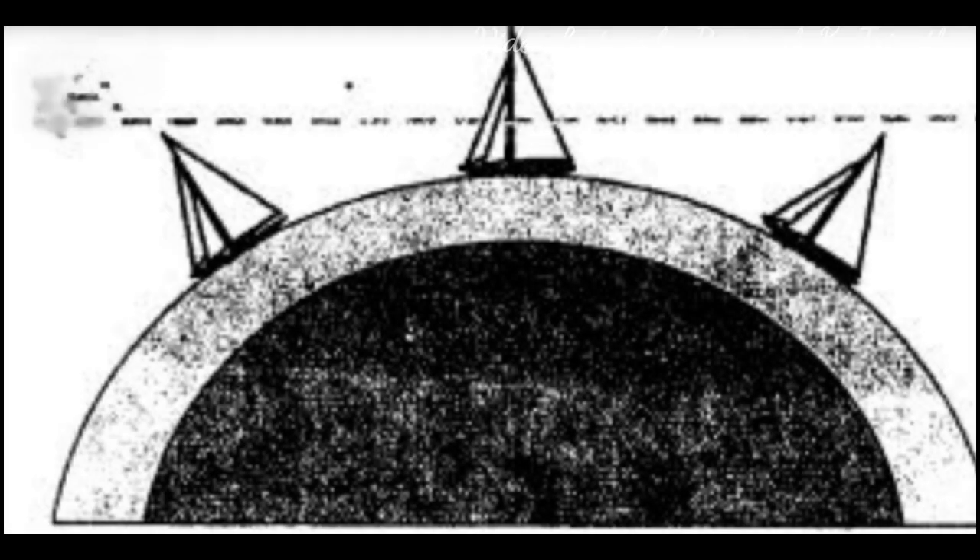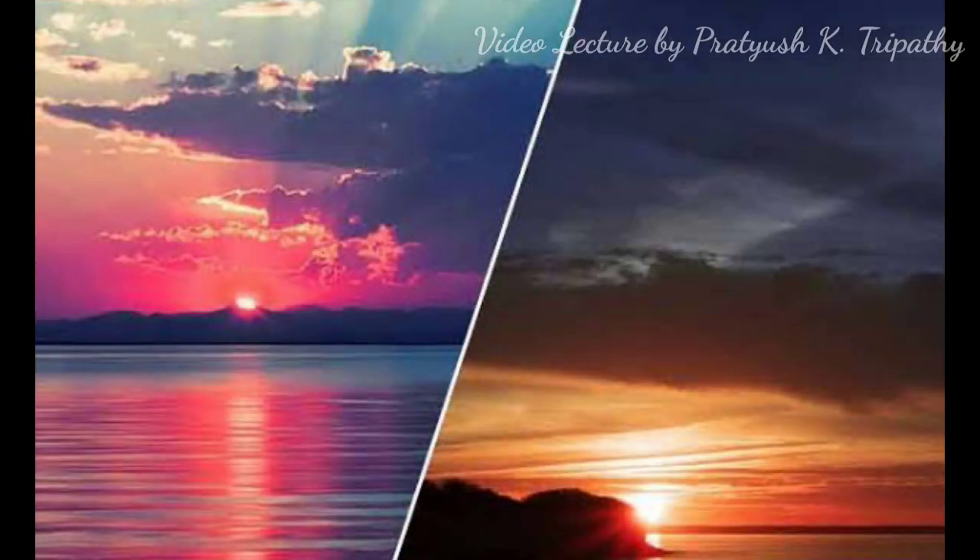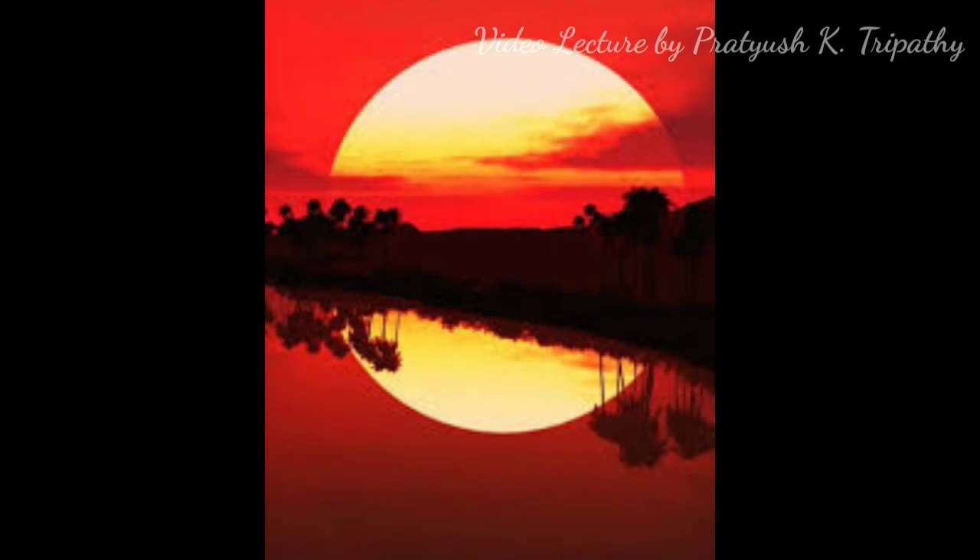The third proof is that the line of visibility increases with height. An observer standing on a cliff sees first the mast of an approaching ship, then its funnel, and lastly the hull. If Earth were flat, he would have seen the whole ship at once. The fourth proof is sunrise and sunset — if Earth were flat, the Sun would rise and set at the same time for all people in the world, but the time varies all over the world due to the round shape of the Earth.